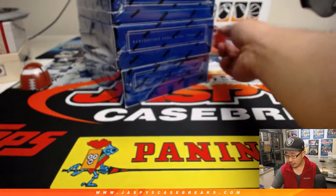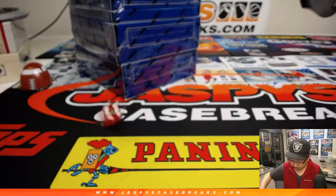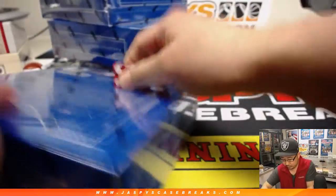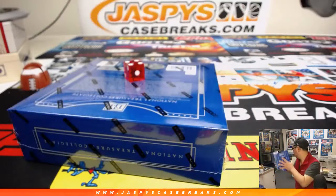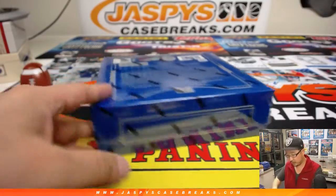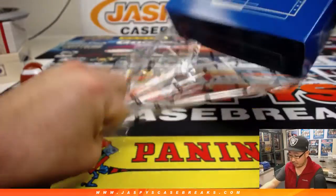One, two, three, four, five, and six are re-rolls. Three, one, two, and three. We've got one box breaks in the store right there for all of those. All right, Andrew, good luck. Thank you.